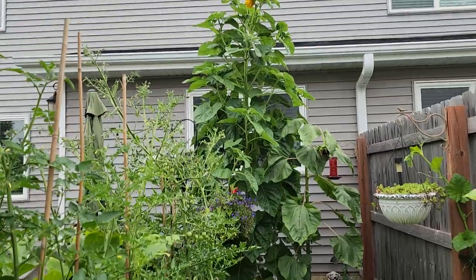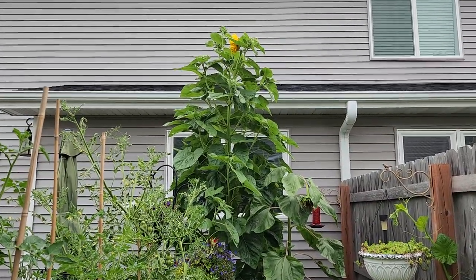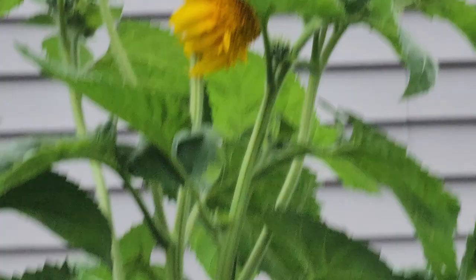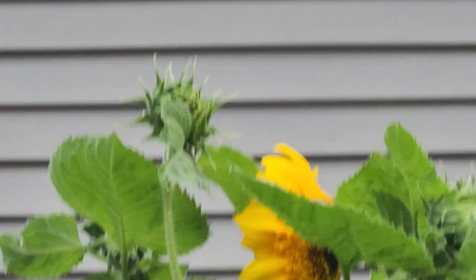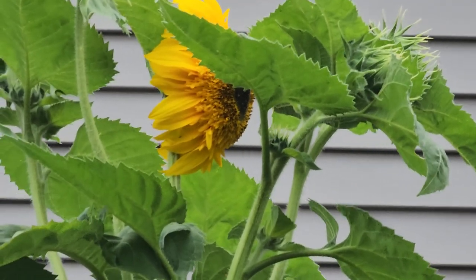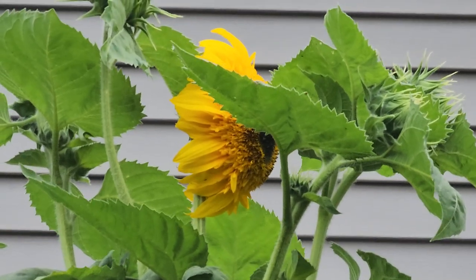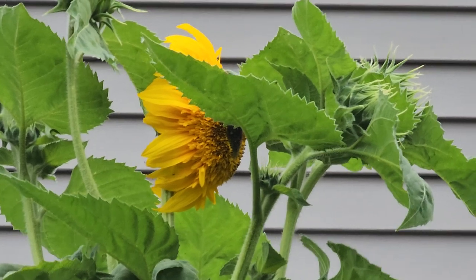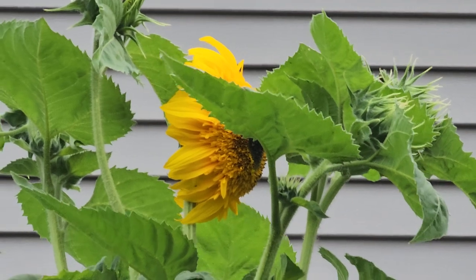She is fully open. Let's see if I can zoom in a bit. Maybe she might open some more, I don't know. If I don't lose her, I think I might try and get a ladder to get a better picture of the head. That flower is gorgeous.